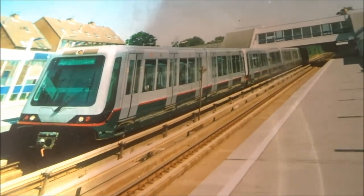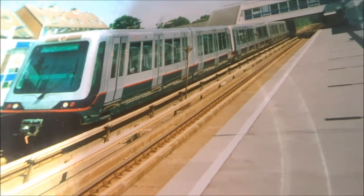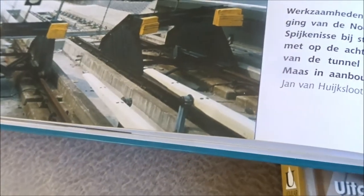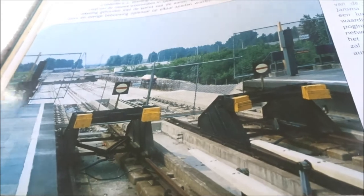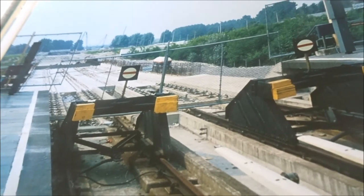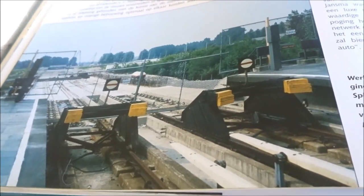This is the metro that now runs in Spijkenisse on the D-line — the Bombardier. And here Metro Station Hoogvliet. This is also a nice photo — Metro Station Zalmplaat, with construction visible in the background. They were already building — the work for the extension to Spijkenisse was beginning.